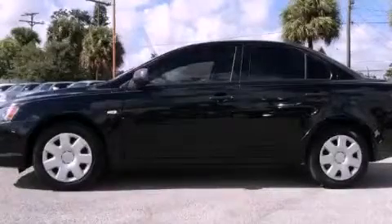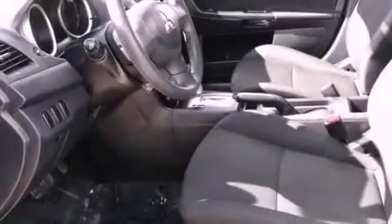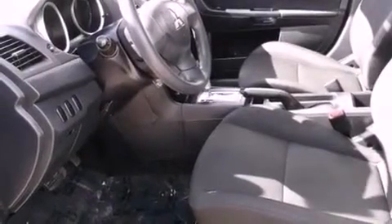This is a 2009 Mitsubishi Lancer. It has a 2.0 liter 4-cylinder engine and a continuously variable transmission.